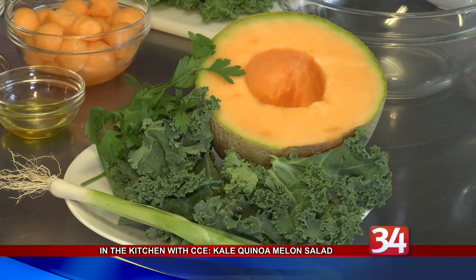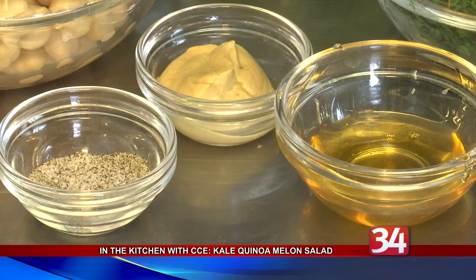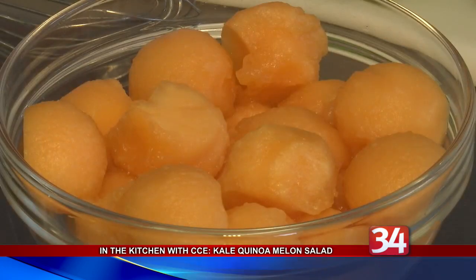Cook says the salad is very hearty and quick and easy to prepare. It also contains chickpeas, green onions, parsley, and goat cheese, and is coated with a vinaigrette made from oil, apple cider vinegar, honey, and Dijon mustard.